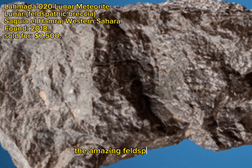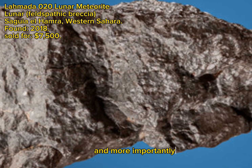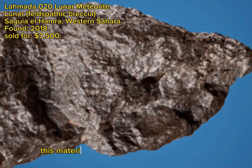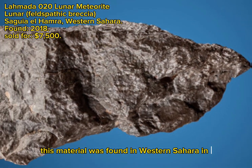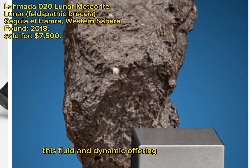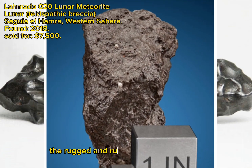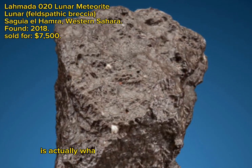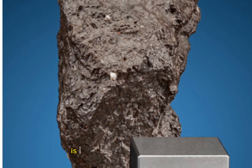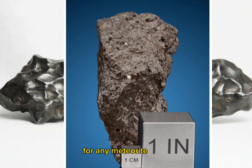The amazing Feldspathic Breccia is classified as Lomata 020 and, more importantly, is a lunar variety. Weighing 149 grams, this material was found in Western Sahara in 2018. With a most unique shape, this fluid and dynamic offering is highly aesthetic and visually compelling. The rugged and rustic nature of the meteorite is actually what makes it so special and collectible. This rock from space is an incredible piece of the moon and would be a supreme lunar acquisition for any meteorite collection.